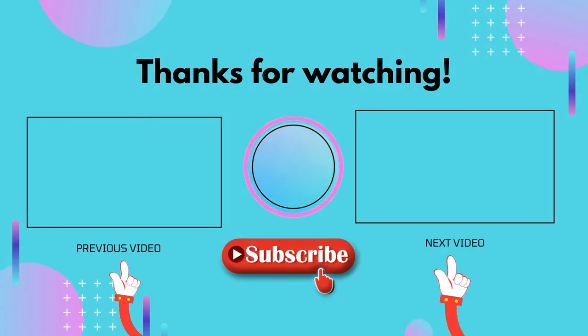Thank you for watching, guys. I hope you liked this video. If this video was helpful to you, please don't forget to like, comment, and make sure to subscribe so you don't miss anything. Hope to see you guys in the next video. Bye.